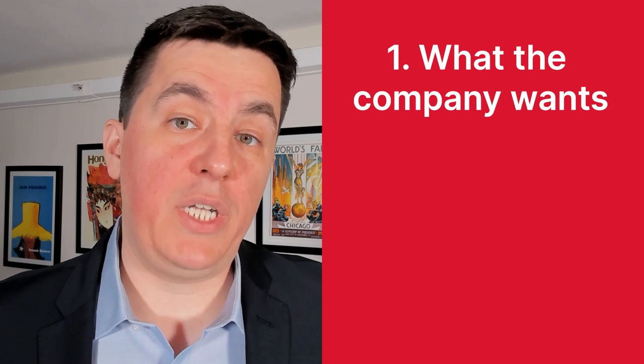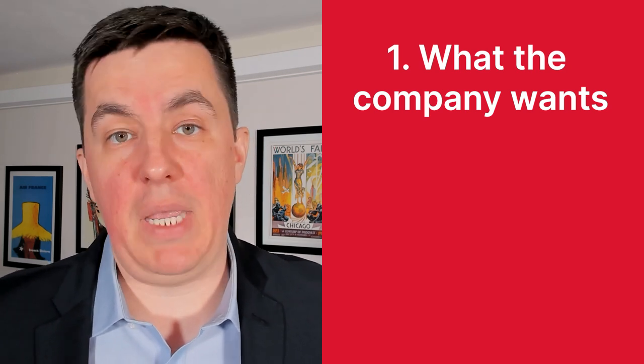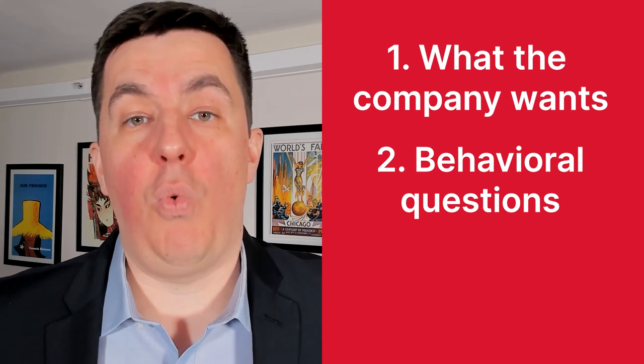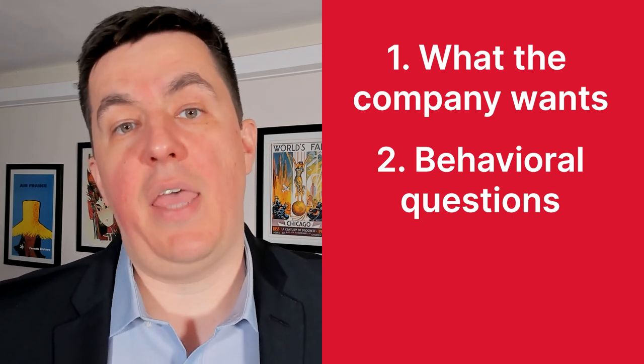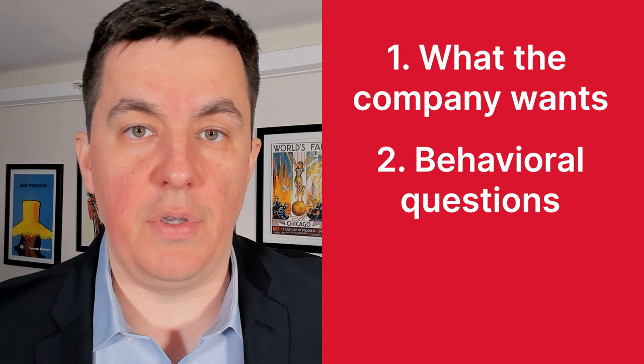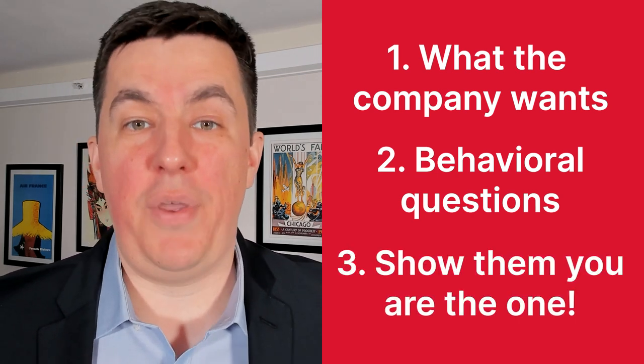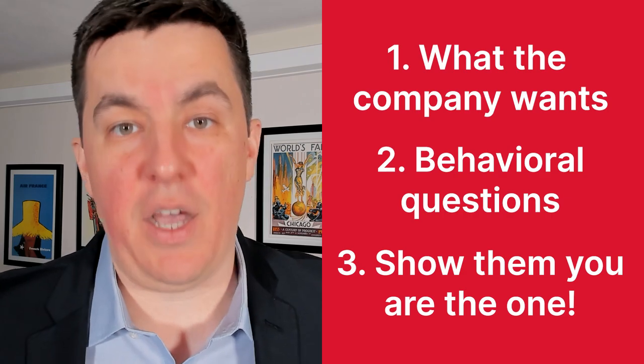This video will help you ace the interview and we're going to break it down into three simple steps. First, we'll discuss what General Motors looks for in the people that it wants to hire. Based on that, we'll look at which questions can be asked in the behavioral section. And last but not least, we'll show how you can seal the deal by showing that you want this job more than any other applicant. At the end of this video, I have a special tip that no video will be able to help you with, not even this one. So stick around for that.